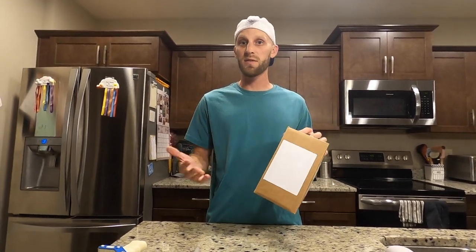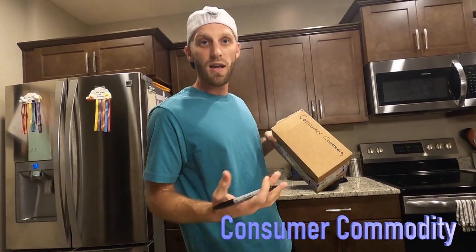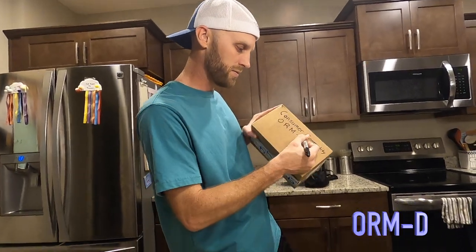Now that we have it all packaged, we're ready for the most important part — marking the package for the post office, letting them know there is perfume inside and that we've taken the right steps to package it safely. The first thing I want to write on the package is 'consumer commodity,' followed by the letters O-R-M-D. After that I'm gonna label how I'm shipping it, which is going to be surface mail, ground or parcel select.